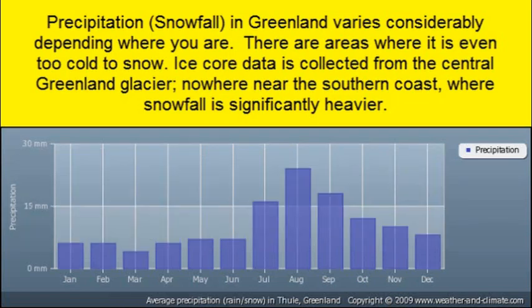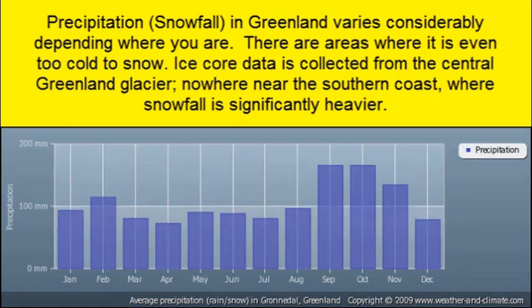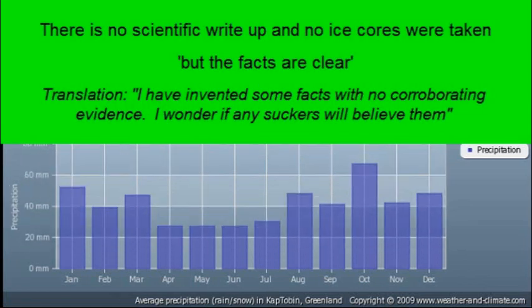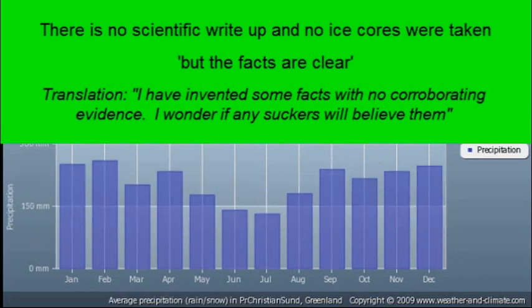Remember that the expedition was a historic one and not scientific — they were retrieving aircraft, not studying ice cores. There is no formal scientific write-up that I'm aware of, but the facts are clear, and you can view photographs and video for yourself and see the hundreds of ice layers visible in the gopher hole.